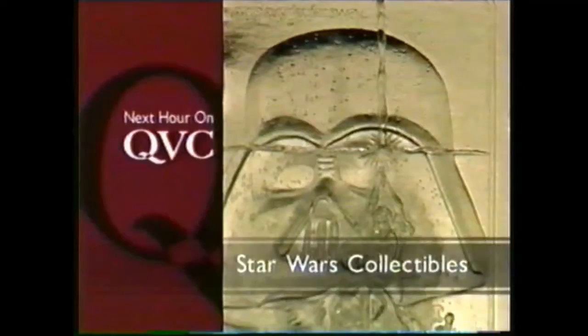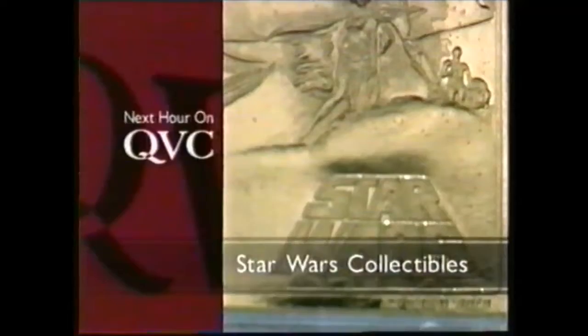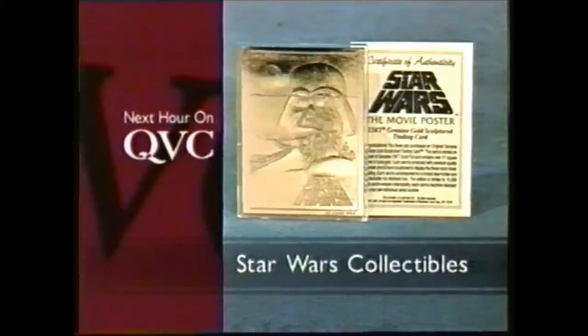This is the movie poster taken from the original artwork, which Greg and Tim Hildebrandt did for the original Star Wars poster. Only 10,000 will ever be produced. We got it first before anybody. It's the fifth gold card released from Star Wars. C-36-4-29, that's $29.